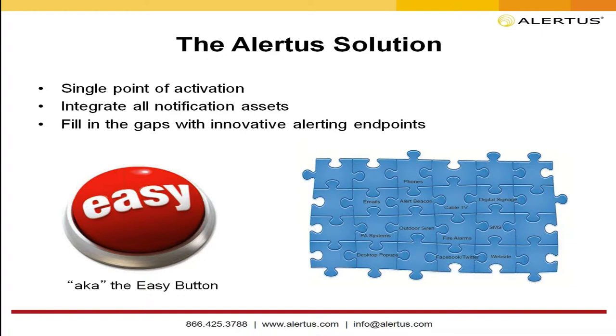We fill in the gaps with innovative alerting endpoints. If you need a physical panic button, we can place that anywhere. If you need a USB-based panic button connected to your PC, we can do that too. The Alert Beacon allows you to put a notification device where you have no capabilities whatsoever — bringing everything together for a single easy activation in an emergency.